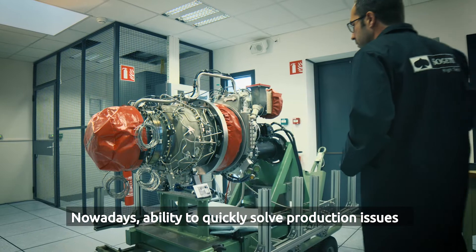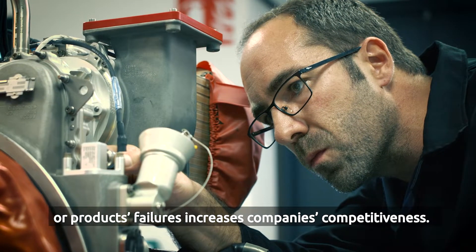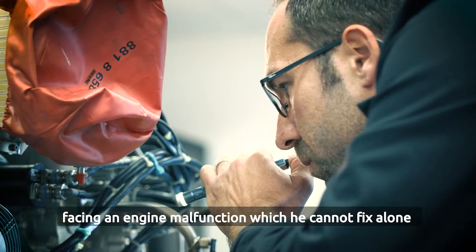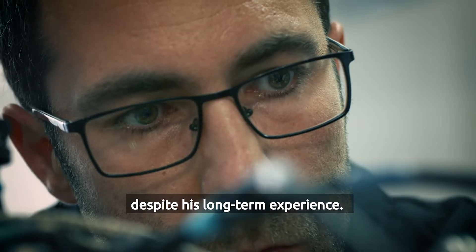Nowadays, the ability to quickly solve production issues or product failures increases a company's competitiveness. This is an inspection technician facing an engine malfunction which he cannot fix alone, despite his long-term experience.